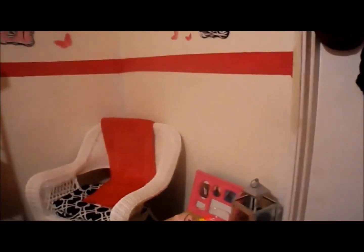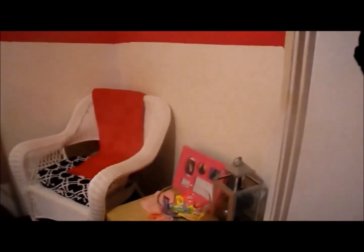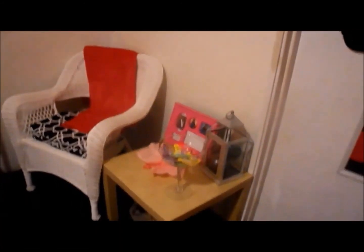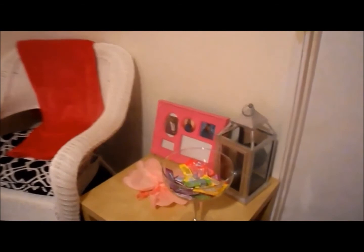Hello YouTube and welcome to my beauty room! Here's a tour as promised. Okay, so there's my door - you can see me looking a hot mess. Okay so here is my table when you first walk in.